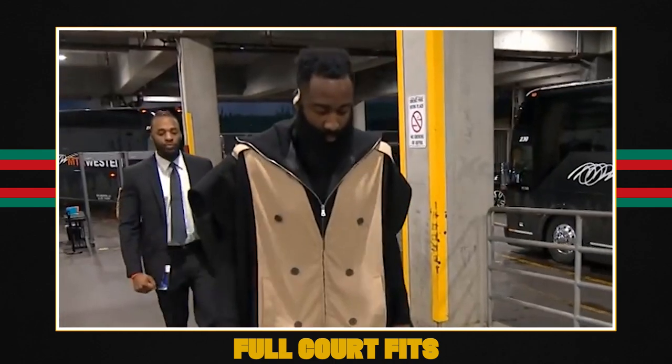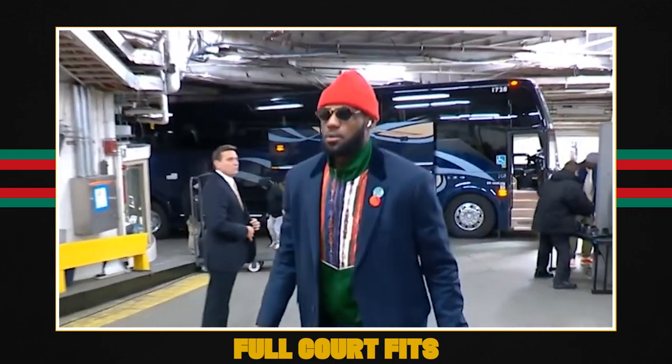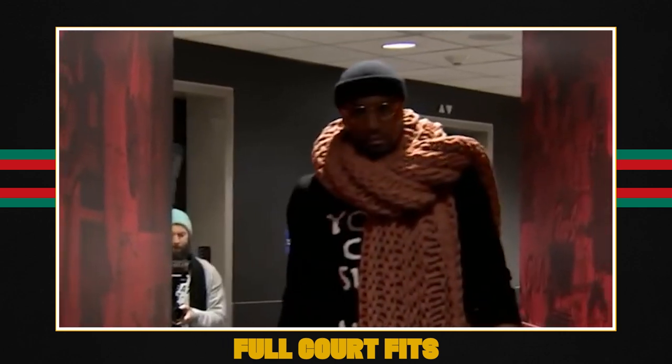Welcome to Full Court Fits, the show that takes you around the world of NBA fashion while also bringing you the latest, greatest, biggest news in sneaker culture today. I'm Big Waz and we're in the studio!